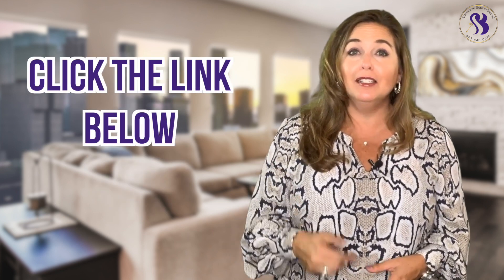For a more detailed report on how you can maximize your credit, click the link below and we will be sure to send out a detailed report to you right away.